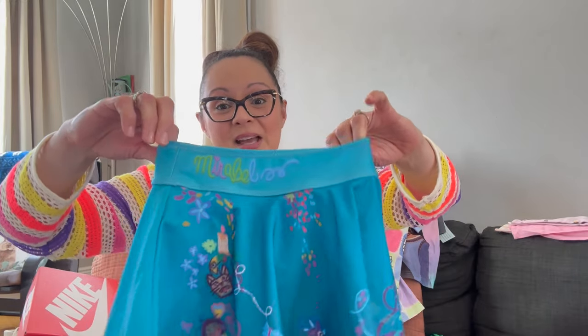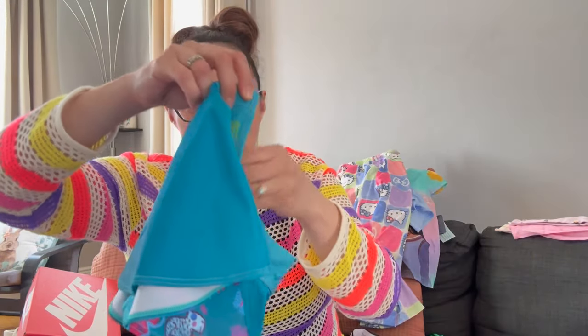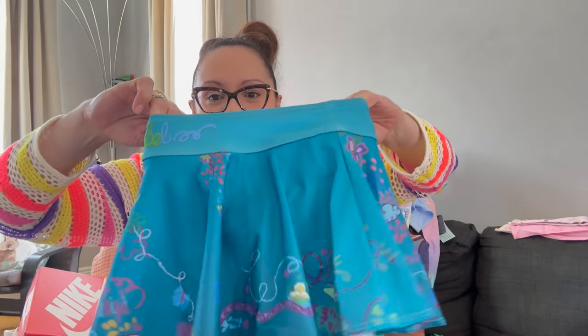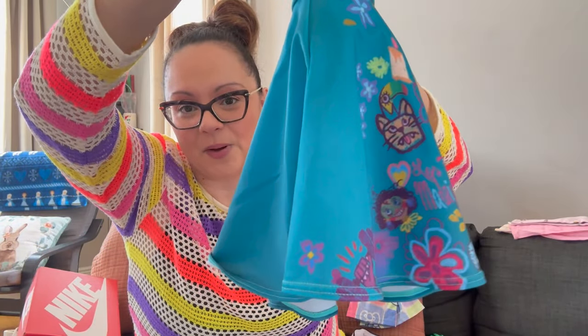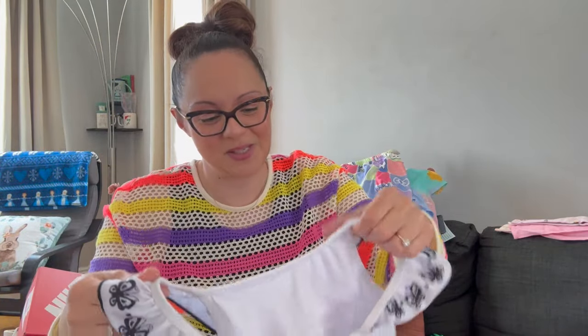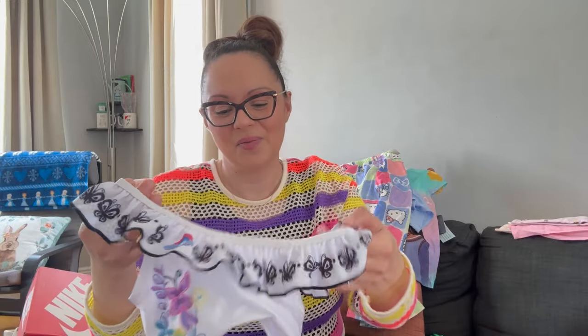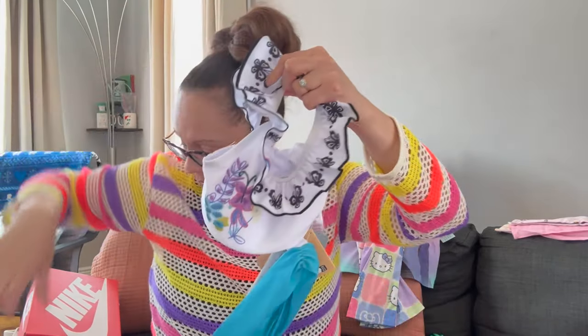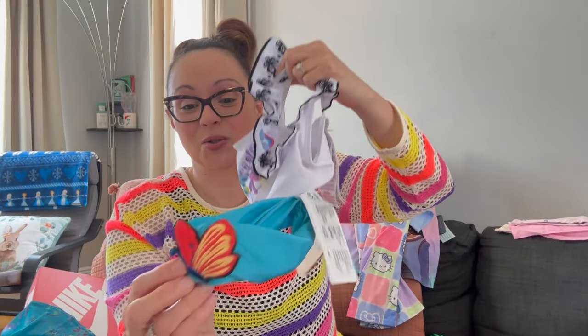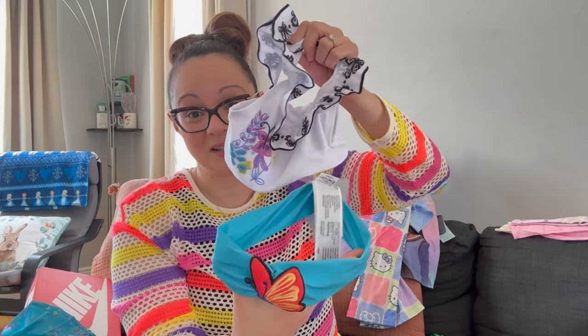Since Shop Disney was running a deal on swimwear, I also had to get this Mirabel one from Encanto — it's a two-piece. The bottom has the swimsuit part with a little skirt cover-up that looks like Mirabel's dress, even has Mirabel on the front. I don't usually put Penny in a two-piece but this one was just so cute. It also comes with this adorable headband with a butterfly on it — how cute is this set!